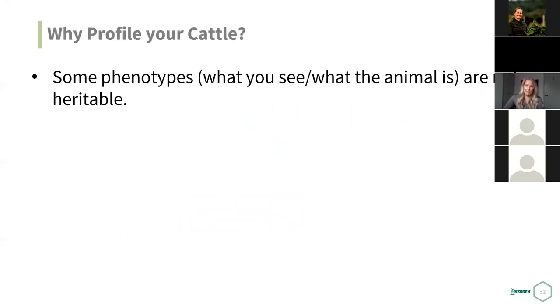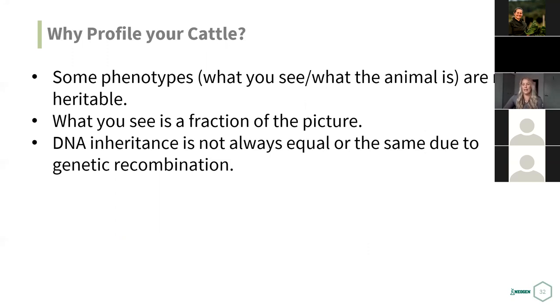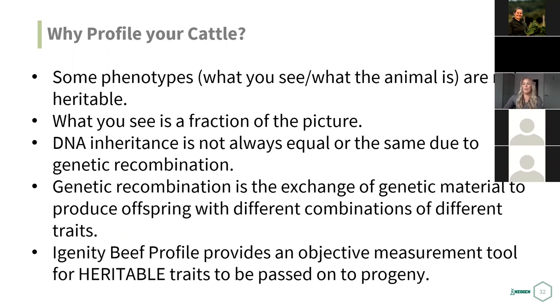Why would you profile your cattle? Some phenotypes aren't heritable — what you actually see is a fraction of the picture. DNA inheritance is not equal; we can't always predict it, and recombination produces different trait combinations. The identity beef profile provides a very objective measure for heritable traits — it only evaluates traits that will be passed down. Things like fertility or hybrid vigor are not heritable, so while still great traits, they won't pass on to offspring. When selecting replacement heifers or looking for herd expansion, we want to keep heifers whose heritable traits will progress the herd.